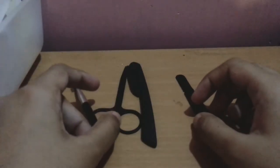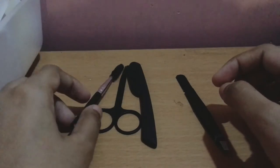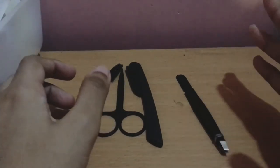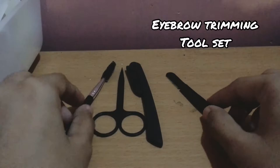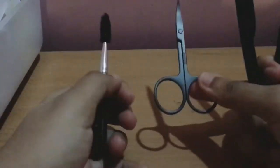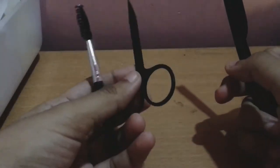Hello guys, in today's video I'm going to show you the product I received from AliExpress recently. I ordered this a few months back, and because of the current situation I got it today only. This is an eyebrow tool set — the trimming tool set. As you can see, it comes with scissors and a brush.